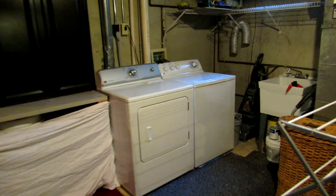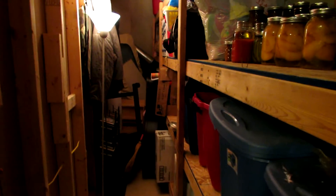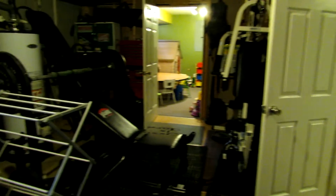This takes us through into our utility room here. We do have a mud sink — a good spot for the washer and dryer. And check out all of this storage here. A huge amount of storage, and even more storage in here if you need it.